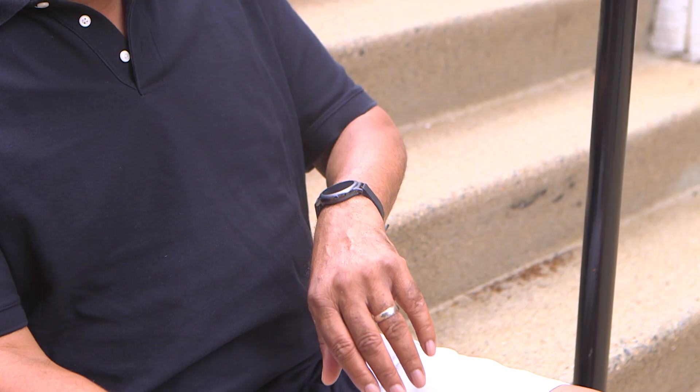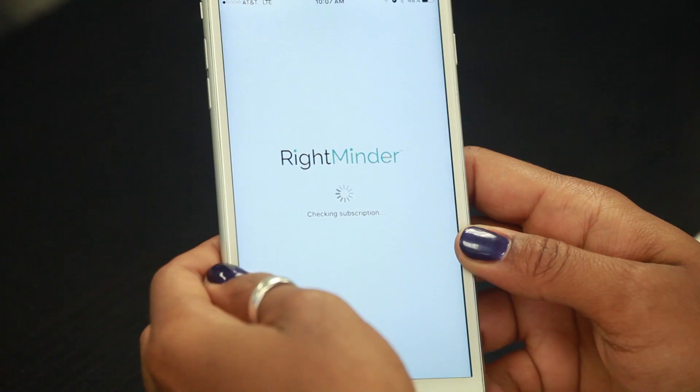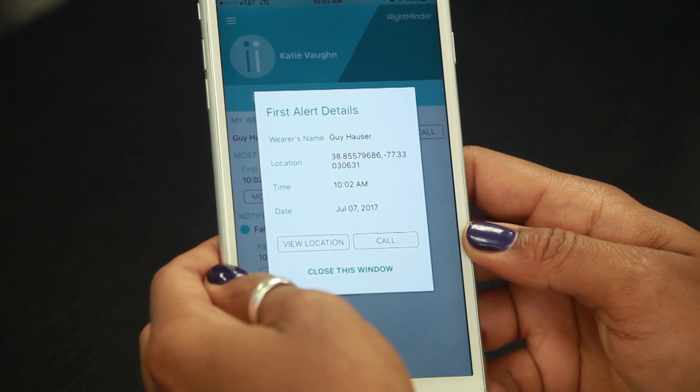The notification goes out with GPS coordinates and direct contact info. You can even set it up to go out to multiple people. These people, known as carers, download the app themselves so that they're securely linked into the alert system.